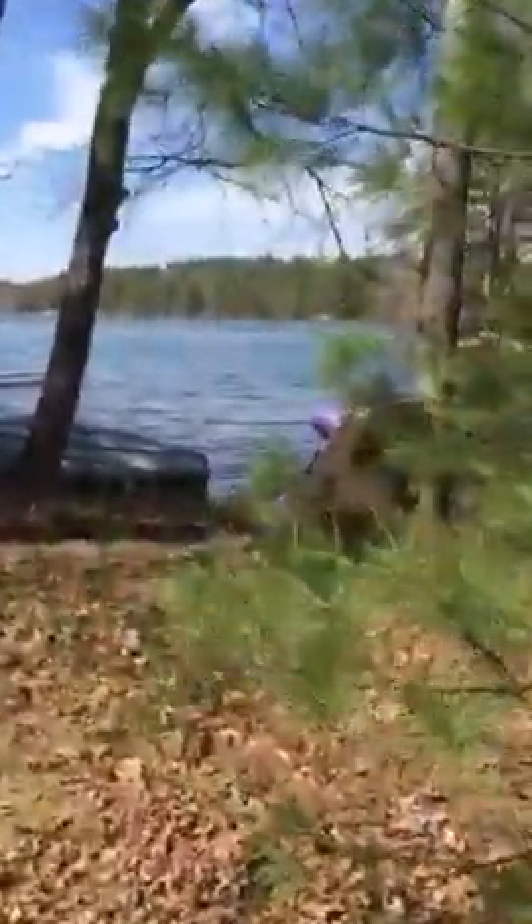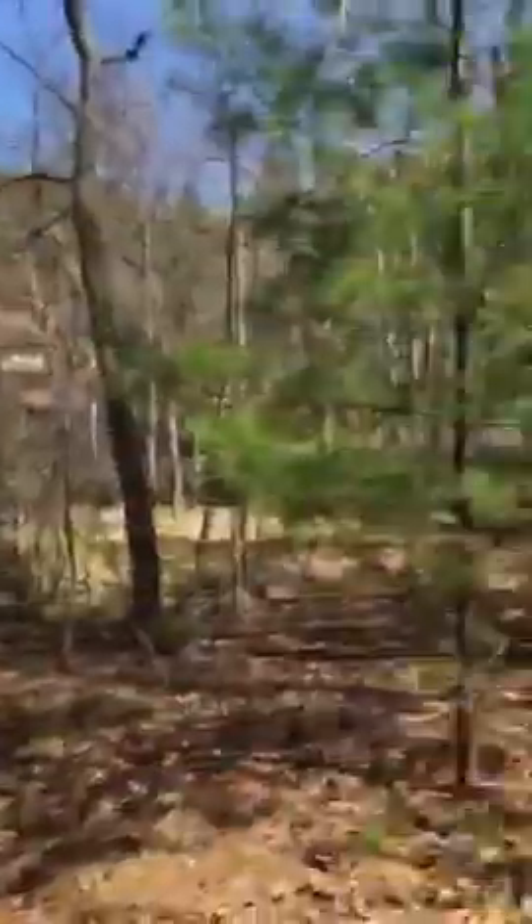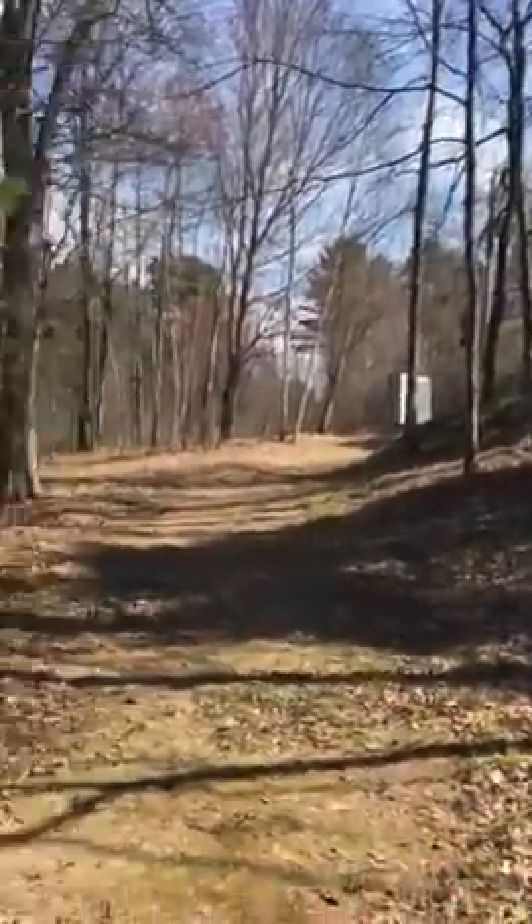Here we go. Here is our lake — Arrowhead — and our path down towards the lake. And if you look that way, at the top of the hill is the camper.